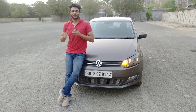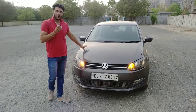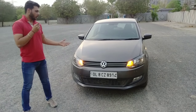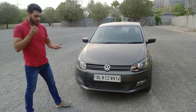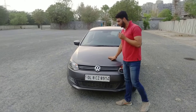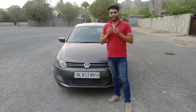Hello everyone, welcome back to another video. Today we have a video of a pre-owned car — a Volkswagen Polo. The Polo is a favorite car of youth and youngsters. Today we will share all the details about it.